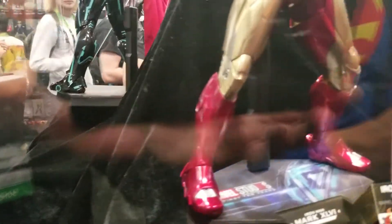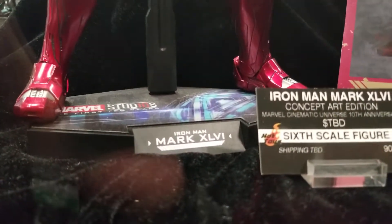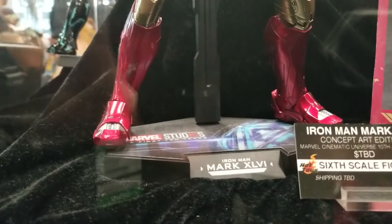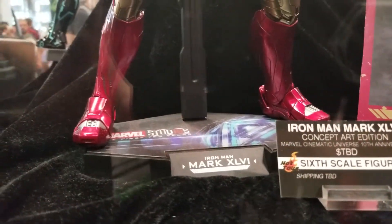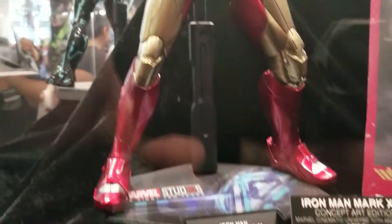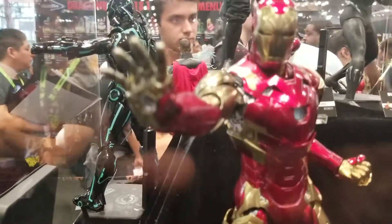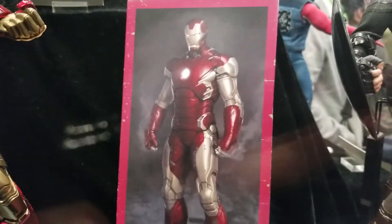And wait till you see this one — this is outstanding. It's Iron Man, I think it's Mark 61 or something, if I'm reading that right. Maybe 51. Look at this — I really like this. It's based on the concept art design, which you see over here.